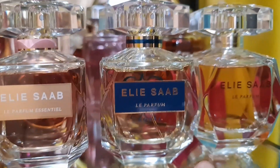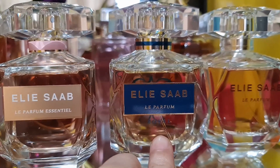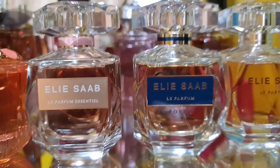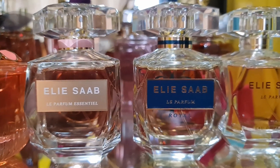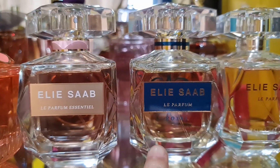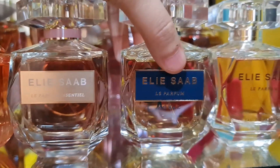Le Parfum Royal is a beautiful, strong, and powerful but feminine scent with rose, patchouli, citrus, woody, and ambery notes. It features two kinds of rose — Turkish rose and Bulgarian rose. Very beautiful and long-lasting.